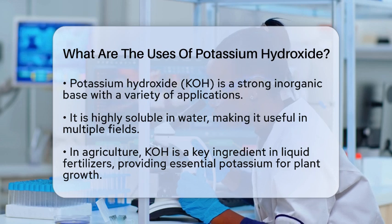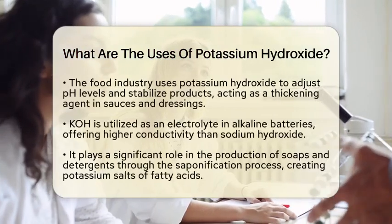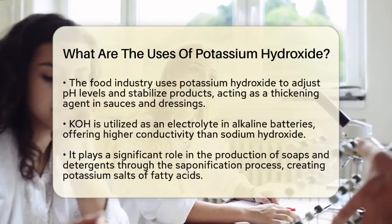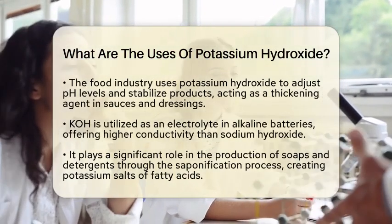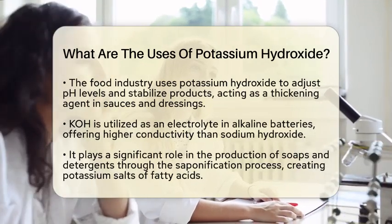In the food industry, potassium hydroxide is used to adjust pH levels in various products. It helps stabilize food items and can even act as a thickening agent. This means that your favorite sauces and dressings might contain potassium hydroxide to maintain their texture and flavor.